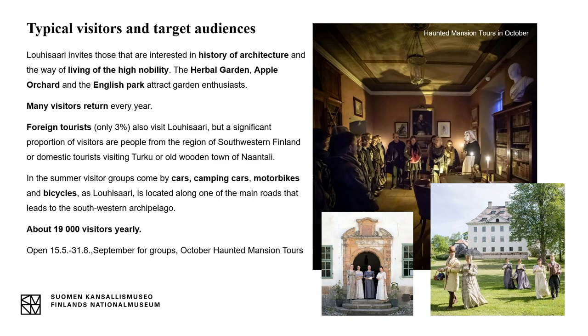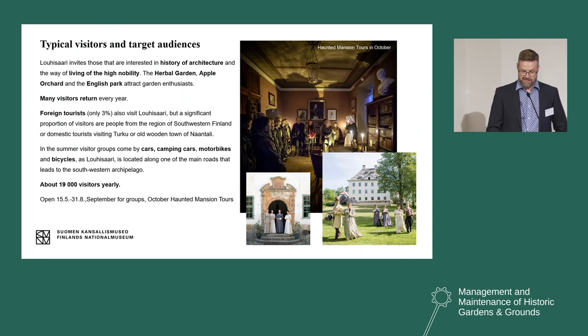Foreign tourists make up only 3% of visitors at Lohisaari, but a significant proportion are people from southwestern Finland, or domestic tourists visiting Turku or the old wooden town of Naantali nearby. In the summer, visitors come by cars, camping cars, motorbikes, and bicycles, as Lohisaari is located along one of the main roads leading to the vast archipelago. We get about 19,000 visitors yearly, and our goal for next years is to maintain this level or reach 20,000. Lohisaari is a very delicate place — it can never be a place for mass tourism, and the infrastructure is not meant for huge numbers.